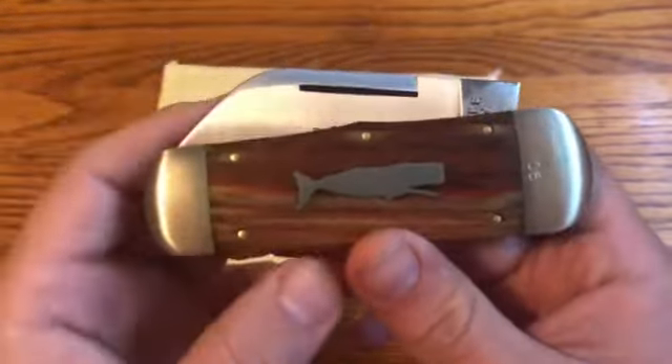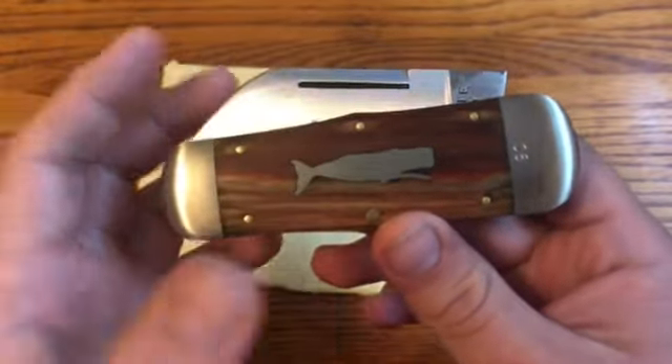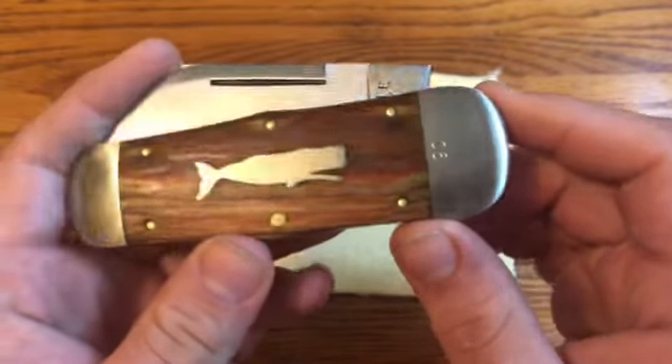This is the 2018 GEC Rendezvous Special, made for the Rendezvous. They made 50 of them, and it's a really cool knife for a lot of reasons.